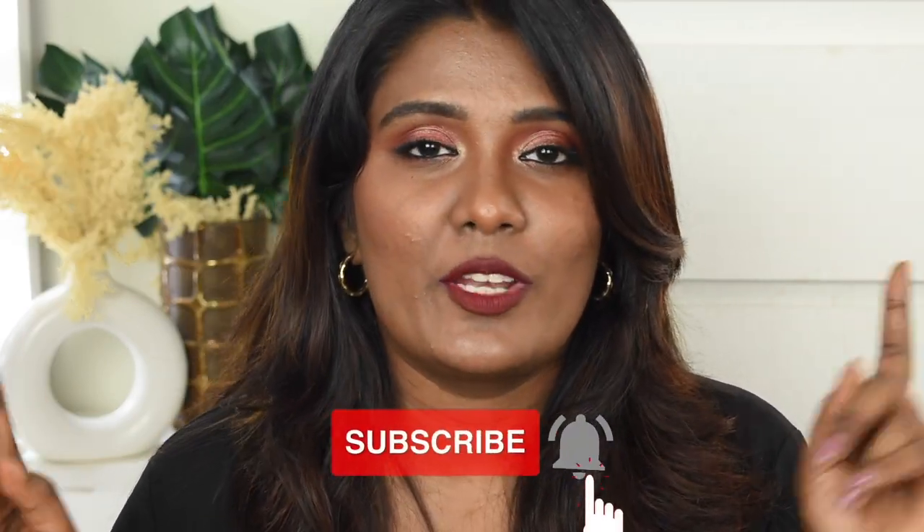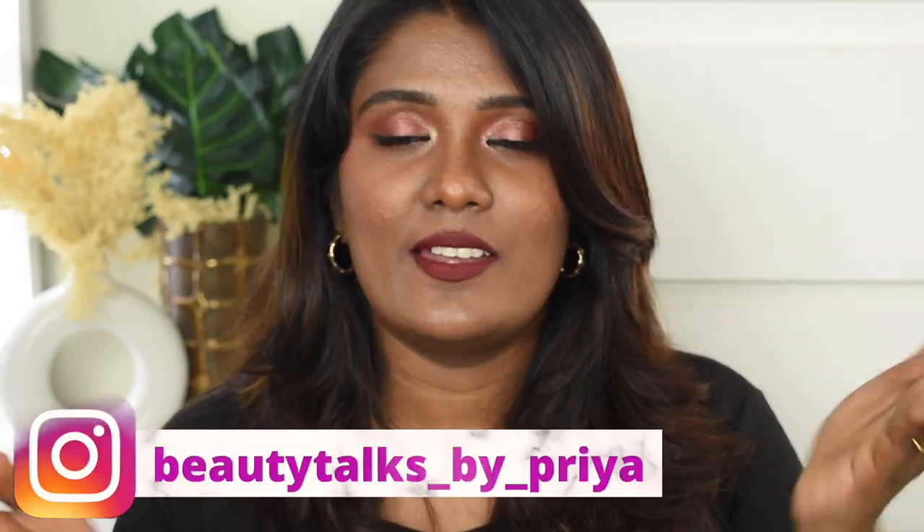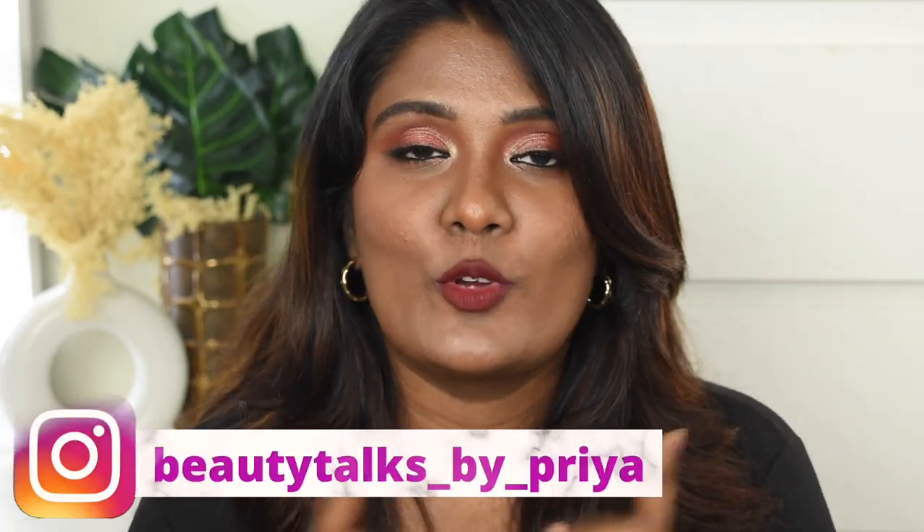That's it — I'm done with my foundation review. I hope this content is really useful and that you enjoyed watching. If you liked it, please give a big thumbs up. If you haven't subscribed to my channel, do subscribe immediately and hit the bell icon. Follow me on Instagram at the handle on screen. I'm signing off and will meet you next time with another beautiful video.